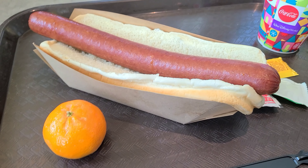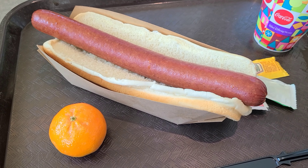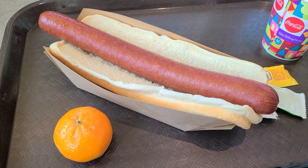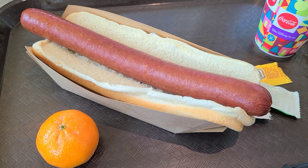My dad was like, you have to try these hot dogs. So I have hunted one down and here we have it. I'm going to put some ketchup on it — I'm not filming myself eating this.